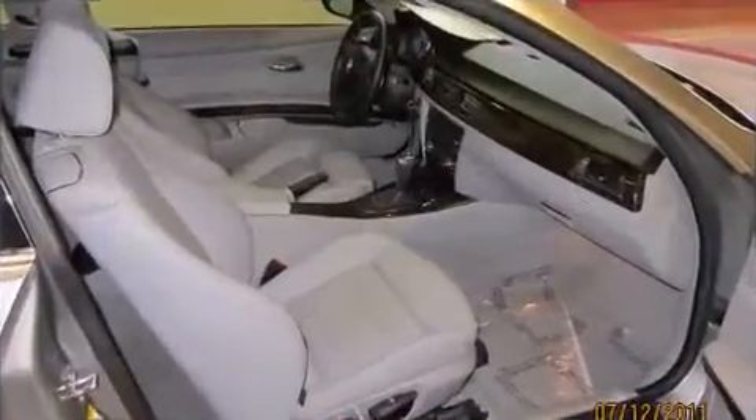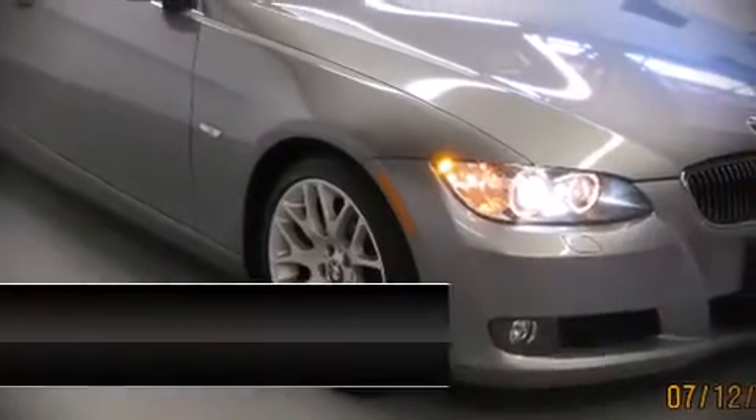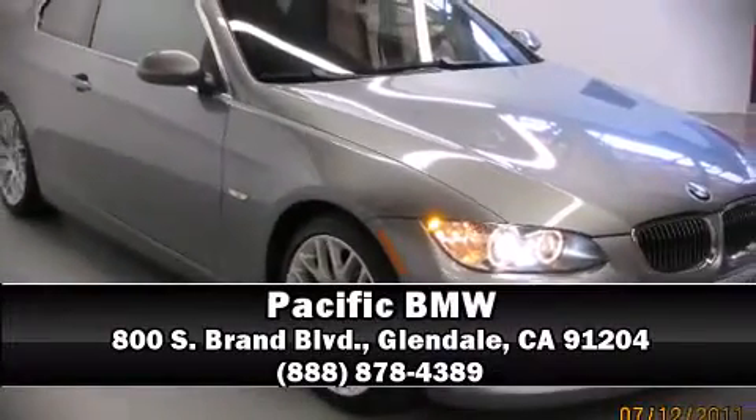Our sales representatives are knowledgeable and professional, and we are here to help you.